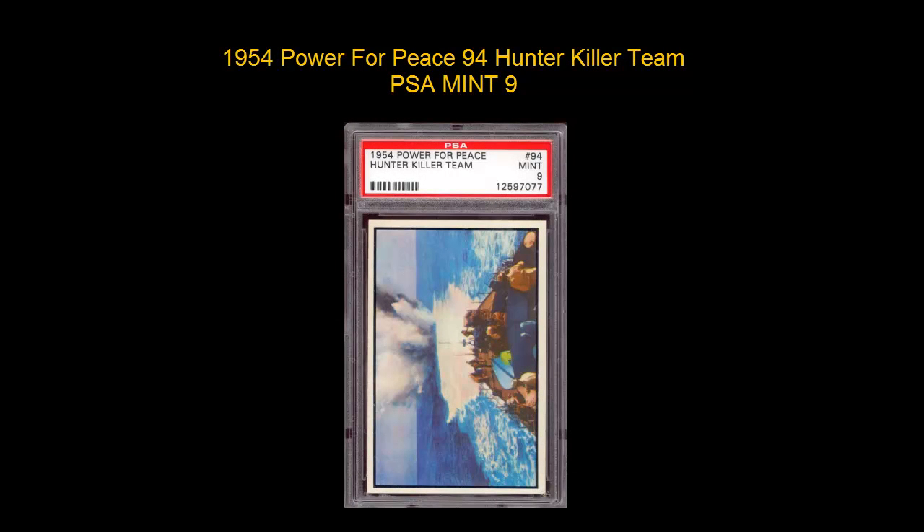1954 Power for Peace, #94 Hunter Killer Team, PSA Mint 9.